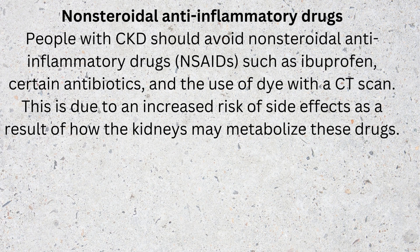Non-steroidal anti-inflammatory drugs: people with CKD should avoid non-steroidal anti-inflammatory drugs (NSAIDs), such as ibuprofen, certain antibiotics, and the use of dye with a CT scan. This is due to an increased risk of side effects as a result of how the kidneys may metabolize these drugs.